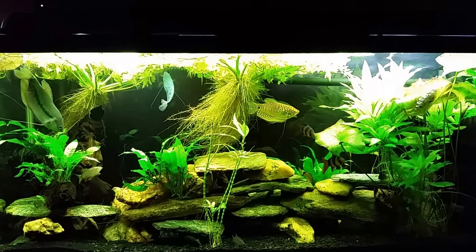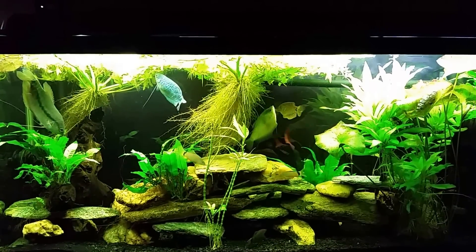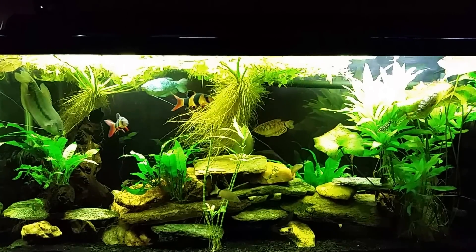Hey everybody. This evening I want to shoot a video and I want to talk about feeding fish frozen peas.